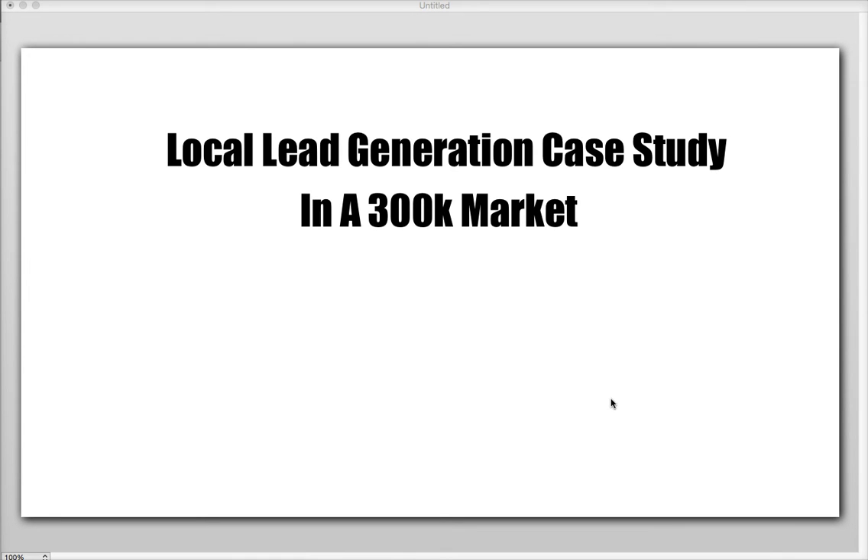I launched this project about eight weeks ago and it's in a market of about 300,000 with 20 plus competitors, so it's pretty stiff competition. I'm going to get right into it really quickly here.